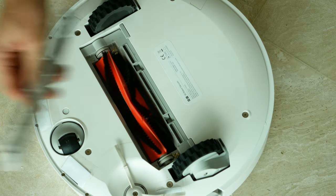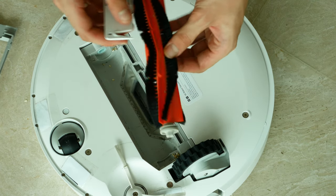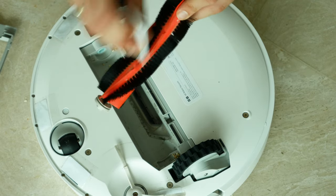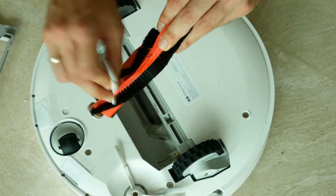On the other side of the vacuum you will find the main rolling brush, also known as the best friend of long hair. To remove all the dust and hair, you might use the handy brush cutter tool provided with Mi robot, as it simplifies the task for you.